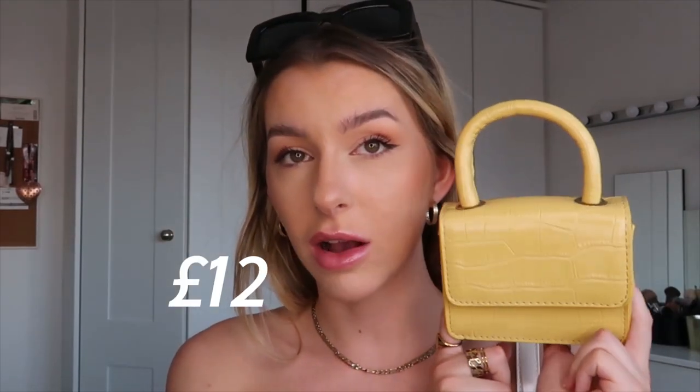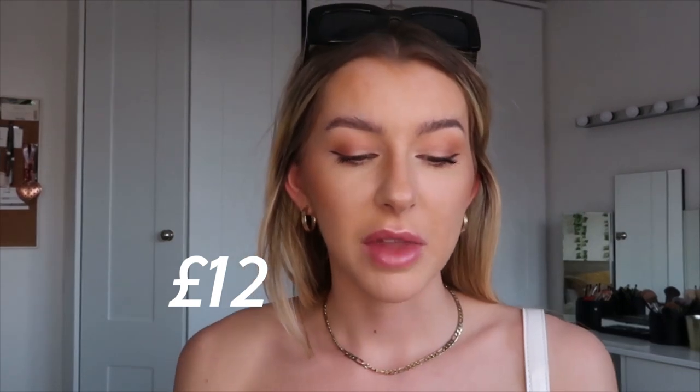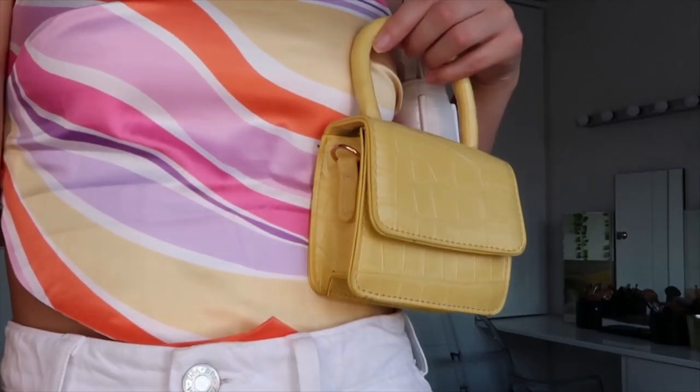I'm going to talk through the non-try-on things first. I got this little bag — crocodile print, pale yellow — and it comes with a long crossbody strap. I just thought it was really sweet. The last accessory I got was just this belt — every girl and her auntie and next-door neighbour has this belt.